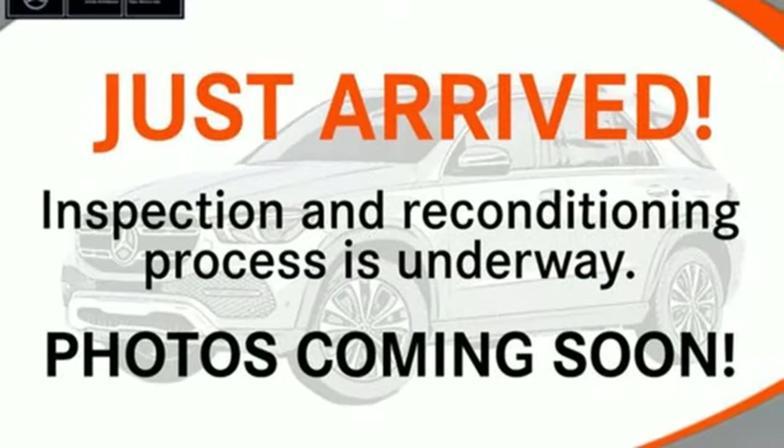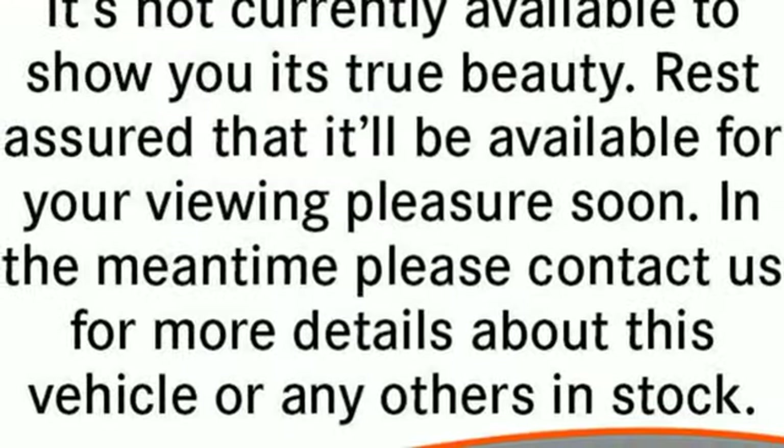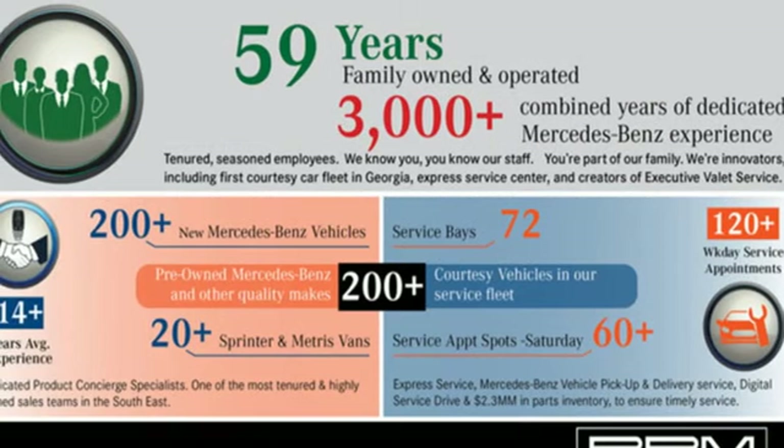Cars.com declares: fast, gorgeous, and more affordable than its predecessor — the new Mercedes-AMG GTS may just be the best driving car the automaker has ever made.